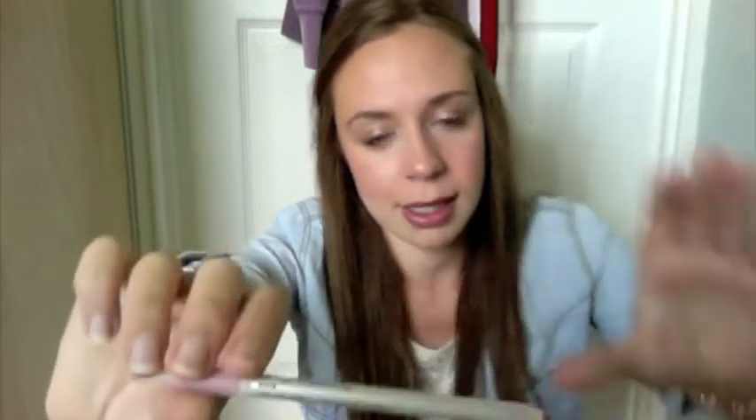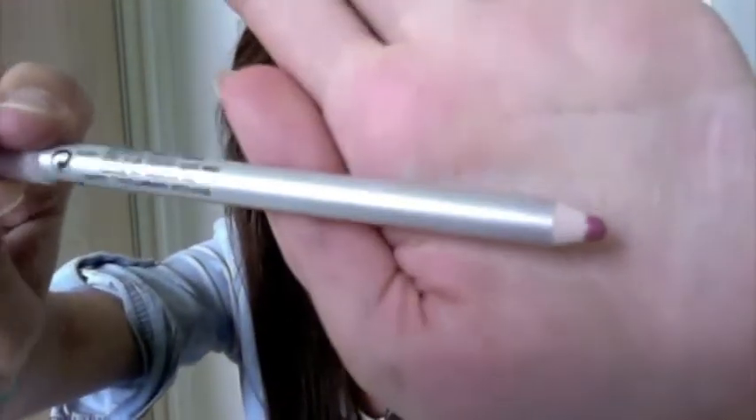My next favourite is the Stila lip liner in pink. I haven't actually seen these in the shops — I don't know if it's in Boots because they sell Stila in some Boots now. I think I got this online from Stila's main website. It's a rose pink and what I do is start lining my lips and then filling it in a bit more, and it just creates a really nice natural-looking rosy lip colour that looks like a natural lip colour.